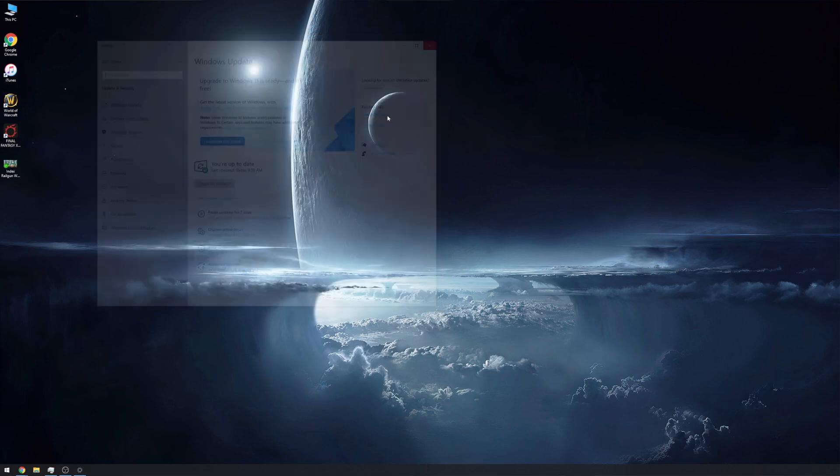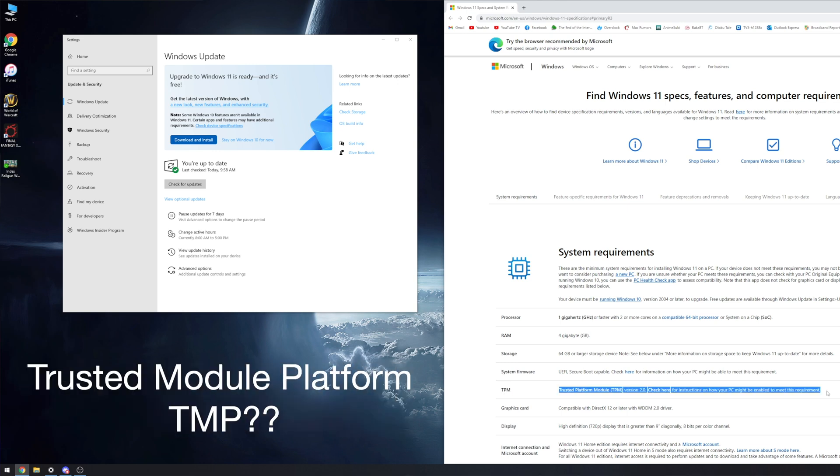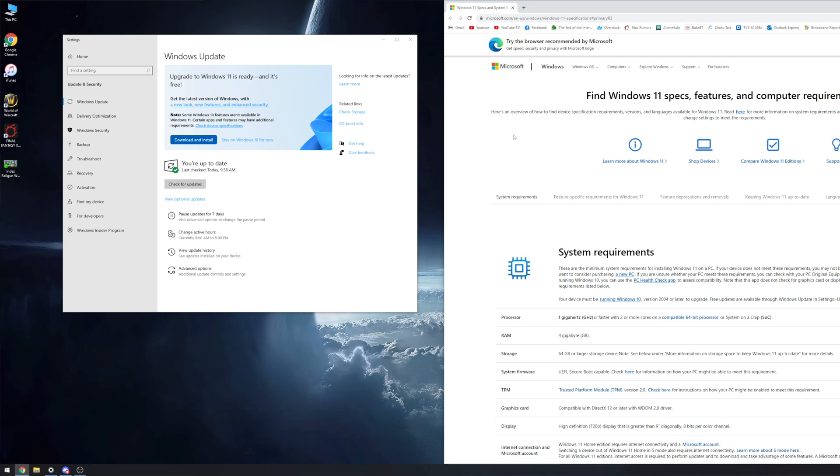One of the requirements for Windows 11 is the TPM 2.0 module. If it's the first time you've heard of TPM, it stands for Trusted Platform Module, version 2.0. What we're going to do is disable this in the BIOS. Let me show you how to do that on my Asus Crosshair 8 Extreme motherboard.